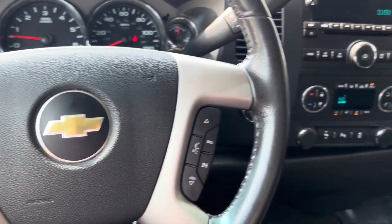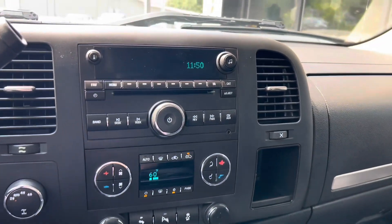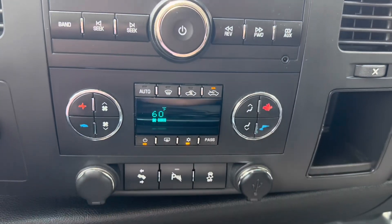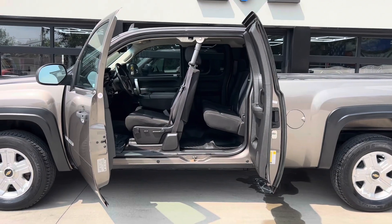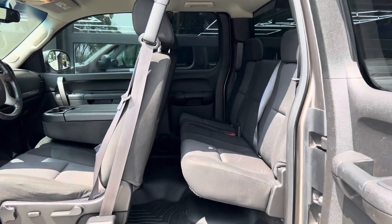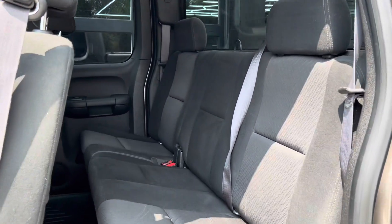It's got all the steering wheel controls, being an LT model. It's got satellite radio built in as well as dual climate control. It's the suicide door setup with the extended cab. It does seat six — take the whole family along in this 2012 Silverado.